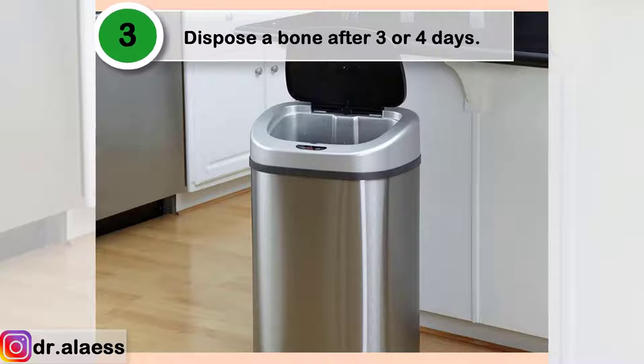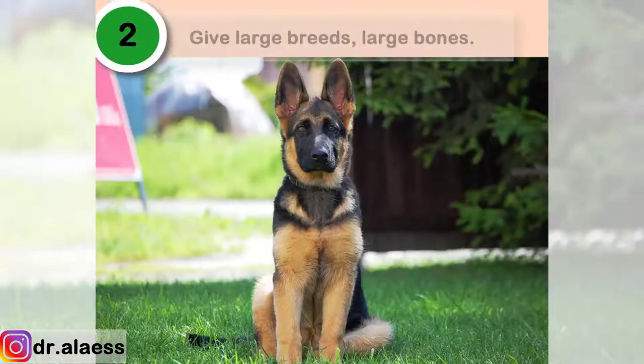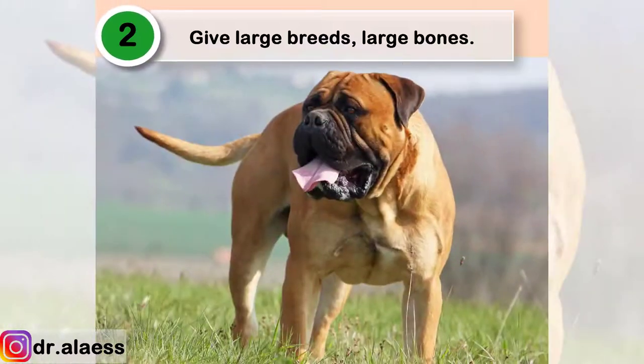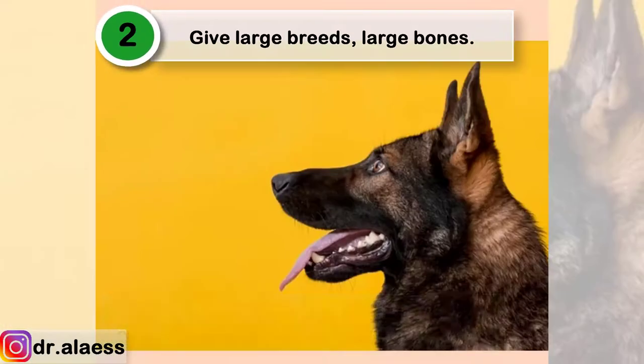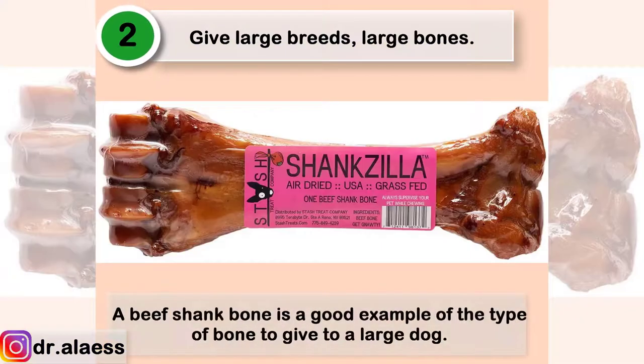Dispose of a bone after 3 or 4 days, as bacteria can grow and cause intestinal problems for your dog. Give large breeds such as German Shepherds, bloodhounds, and mastiffs large bones. Bones should be larger than the length of the dog's muzzle so they can't be swallowed whole. A beef shank bone is a good example of the type of bone to give to a large dog.